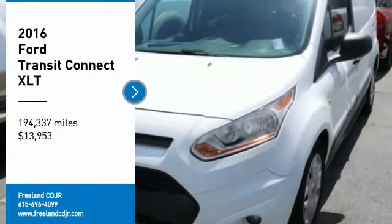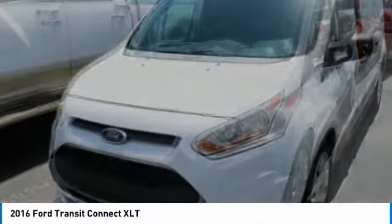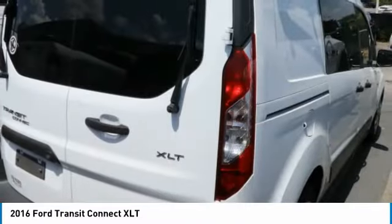Come test drive the 2016 Transit Connect — Ford Transit — the right size the whole world round, and is priced below $15,000. Here are some of this vehicle's great options.